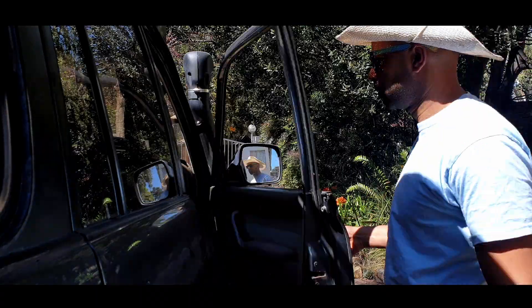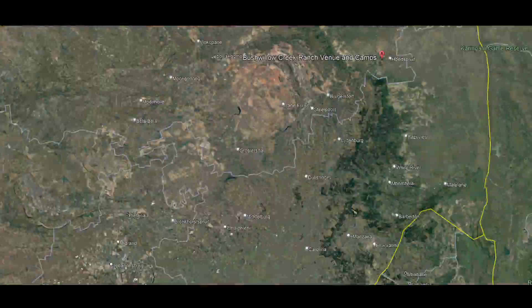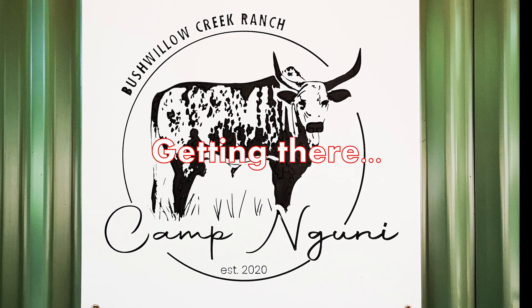Hey, it's Rav Jiggler and we are heading to Bush Willow Creek Ranch in the Lowveld, near Hoedspruit. This is about 16 kilometers from Hoedspruit, so from Joburg you can either go the N4 route through Belfast, or the N1 route through Polokwane. This is a brand new spot for us, in the Hoedspruit area, which is quite familiar to us and one of the places I really like coming to in the Lowveld.